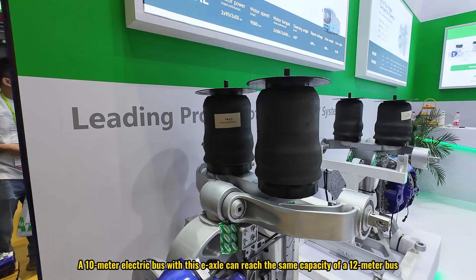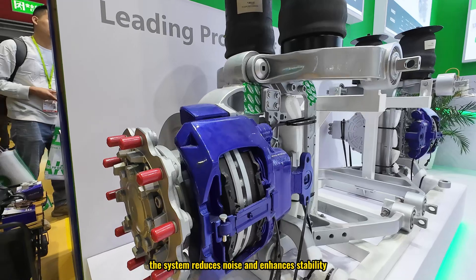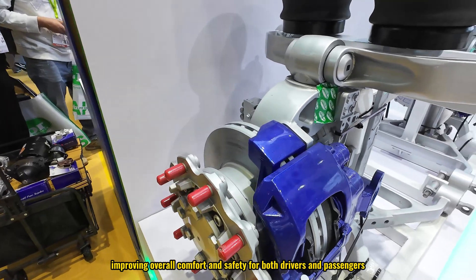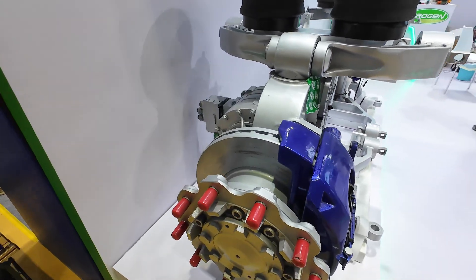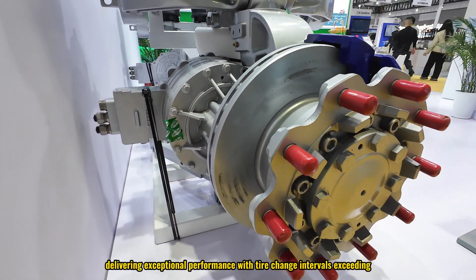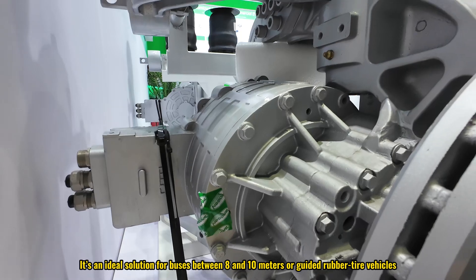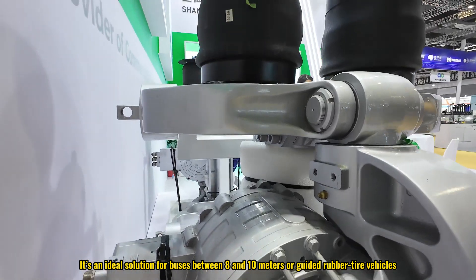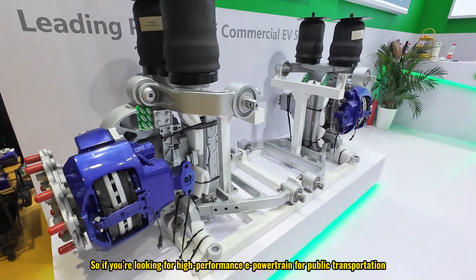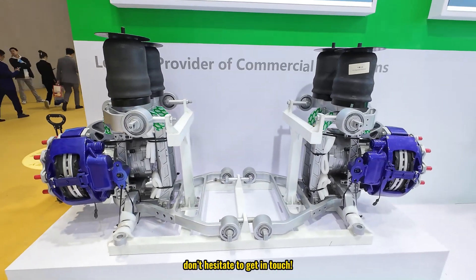In fact, a 10-meter electric bus with this axle can reach the same capacity as a 12-meter bus. Additionally, the system reduces noise and enhances stability, improving overall comfort and safety for both drivers and passengers. This system is already in operation in RCT buses, delivering exceptional performance with tire change intervals exceeding 100,000 kilometers. It's an ideal solution for buses between 8 and 10 meters or guided rubber-tyred vehicles. If you are looking for high-performance powertrain solutions for public transportation and want to stay ahead in the EV industry, don't hesitate to get in touch.